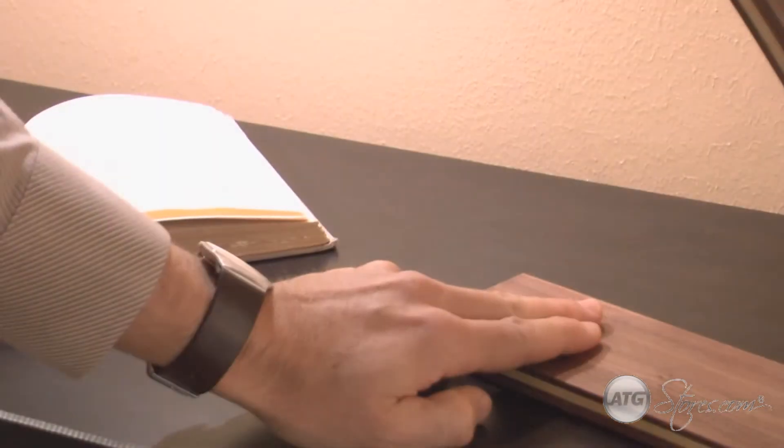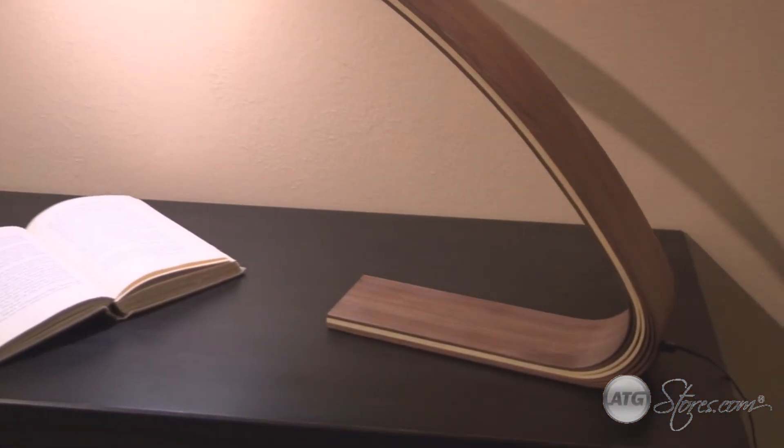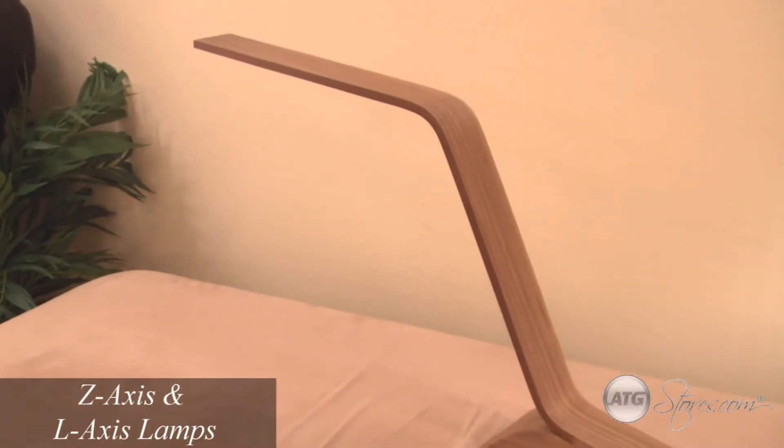Using LED technology, these lamps offer energy savings as well as dimming functionality and gentle reading light. The flare of the L and Z axis lamps are an excellent accent to home and office.